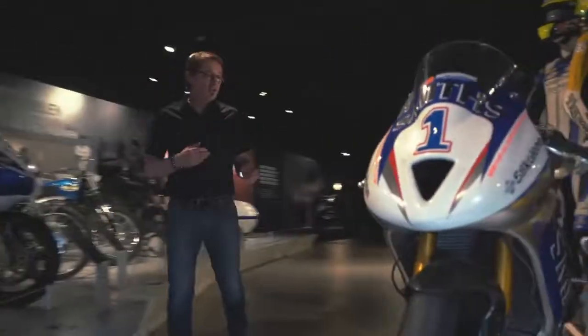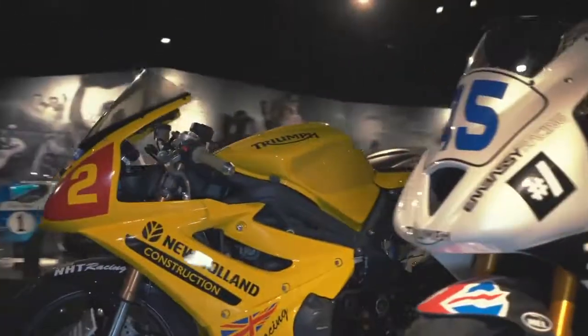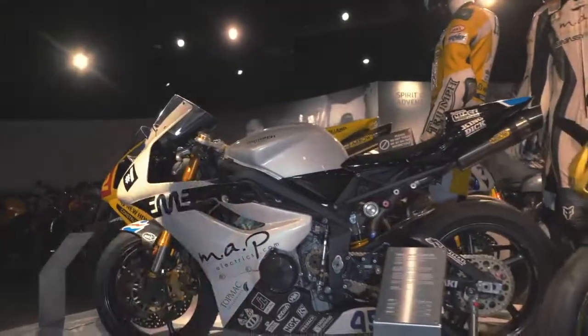First of Glen Richards' bikes here — a championship winning bike. And if we go around the corner we get to the second, or actually as we're going back in time, this is the first of Glen Richards' championship winning bikes, again from 2008.